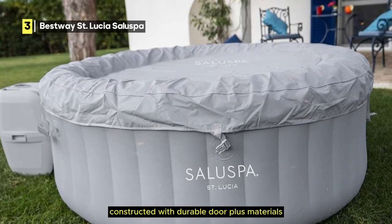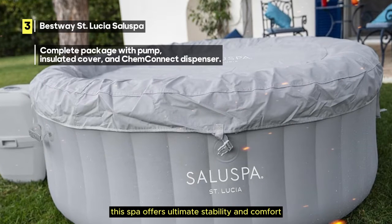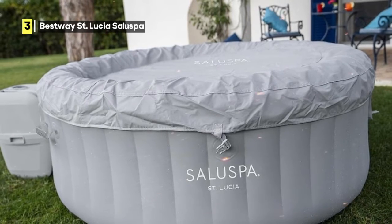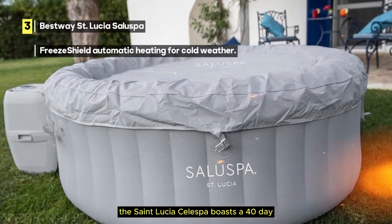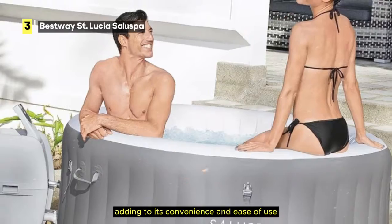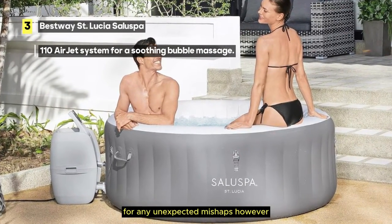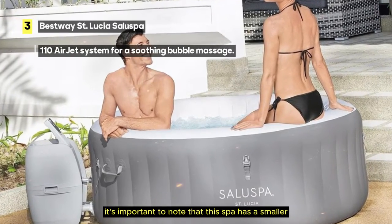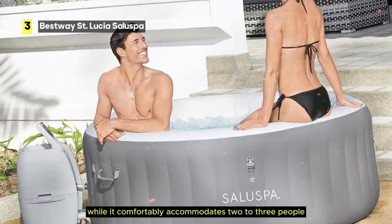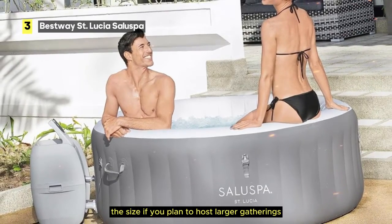Constructed with durable DuraPlus materials, cushioned floors, and a convenient drain valve, this spa offers ultimate stability and comfort designed to provide years of relaxation. The St. Lucia Saluspa also boasts a 40-day programmable timer and an auto-heating function, adding to its convenience. It even comes with a repair kit for unexpected mishaps. However, this spa has a smaller 160-gallon capacity compared to some larger models — it comfortably accommodates 2 to 3 people, so consider the size if you plan to host larger gatherings.